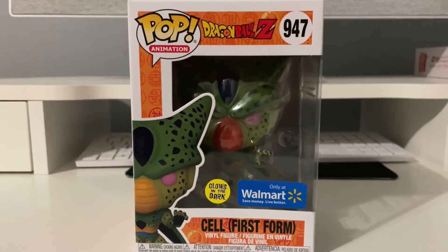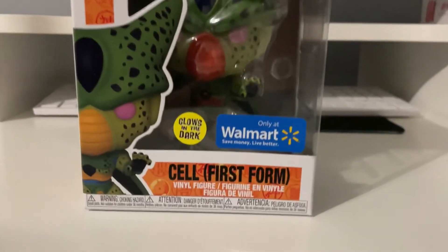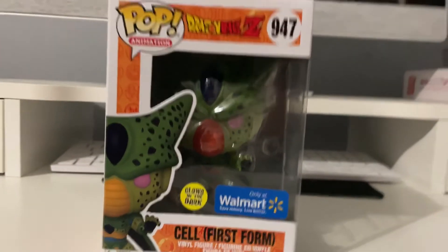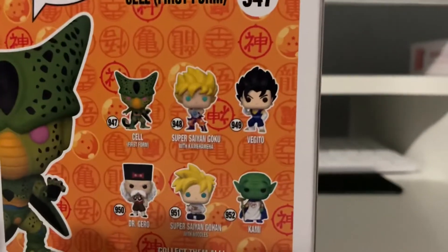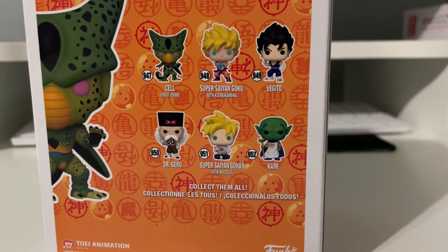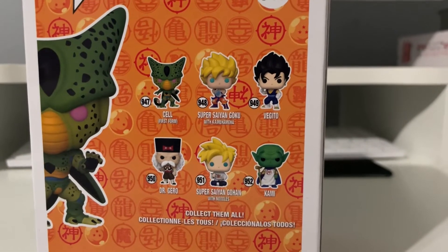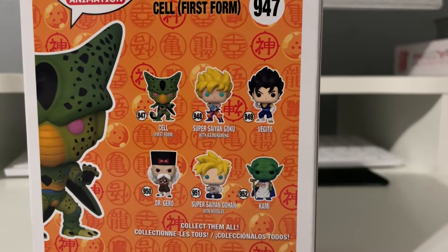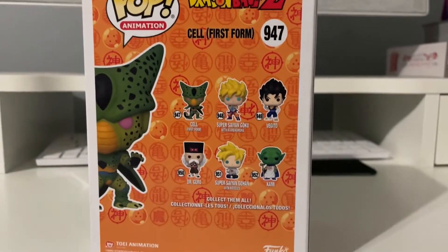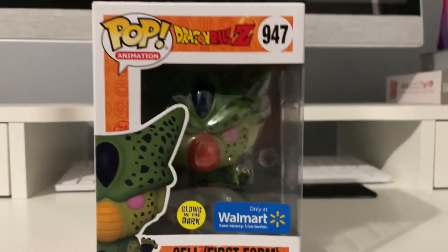Let's go ahead and open it up. Real quickly, let's show you the box before we open it. This is from the Dragon Ball Z line — it's a Walmart exclusive and it glows in the dark, so I'm really excited. This is Cell First Form. The wave includes Goku with the Kamehameha, Vegeto, Dr. Gero Super Saiyan, Gohan with noodles, and Kami. I already did videos for the Super Saiyan Goku Kamehameha diamond exclusive and the Vegeto metallic exclusive from GameStop, so check those out. Now we're going to do this bad boy — the glow-in-the-dark exclusive from Walmart.